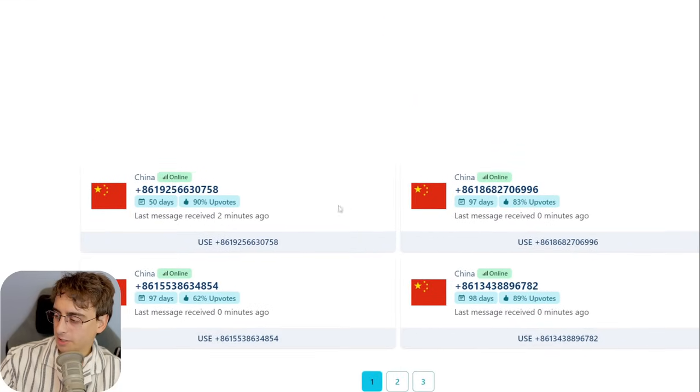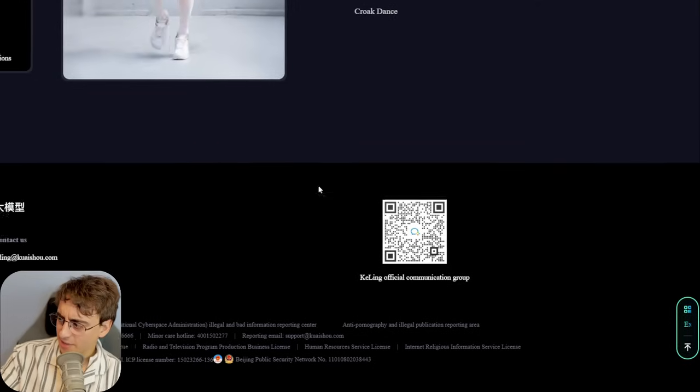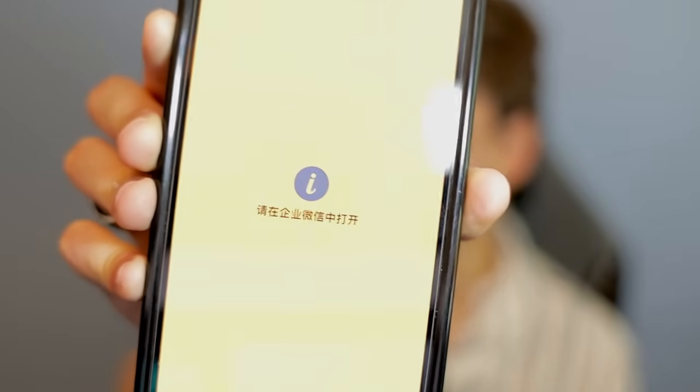If one of you smarter, more daring people can figure this out, please let us know the method in the comments below. I've also heard you have to scan a QR code with your phone to get access to the app with video generation, but when I scan it, I'm just brought to a page with some information and text. You might actually need a real Chinese phone with access to the Chinese internet. China and the rest of the world have separate internets, so this is kind of a mystery that's a little beyond my expertise.